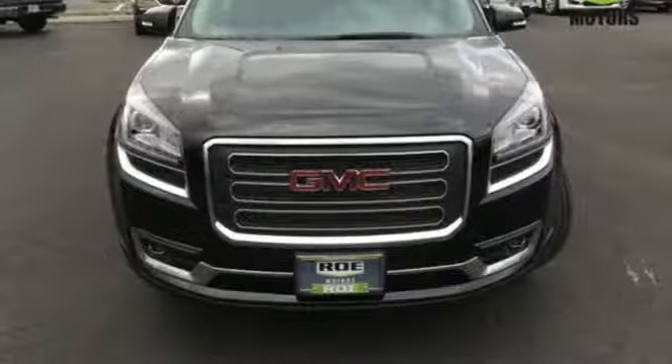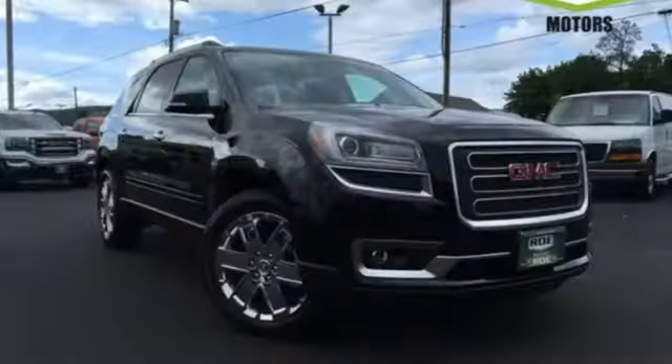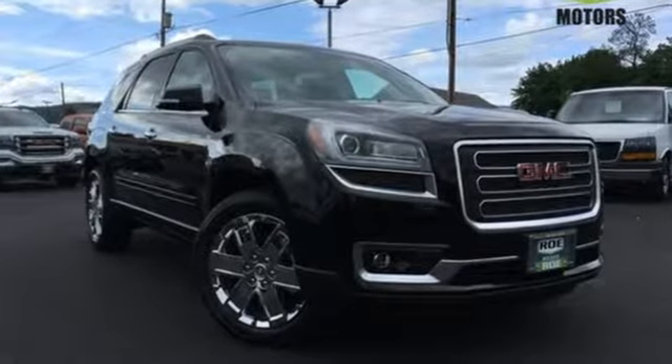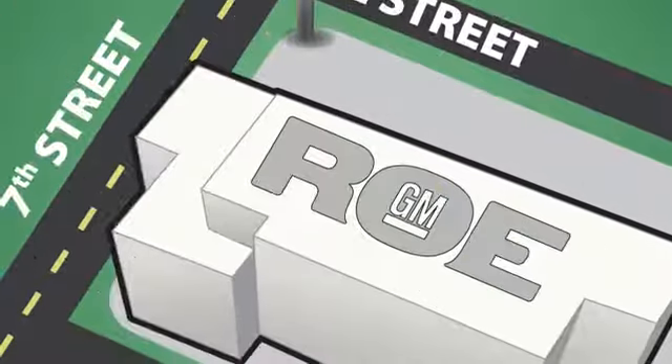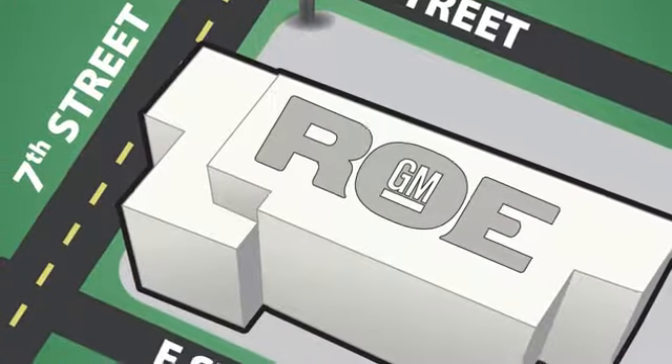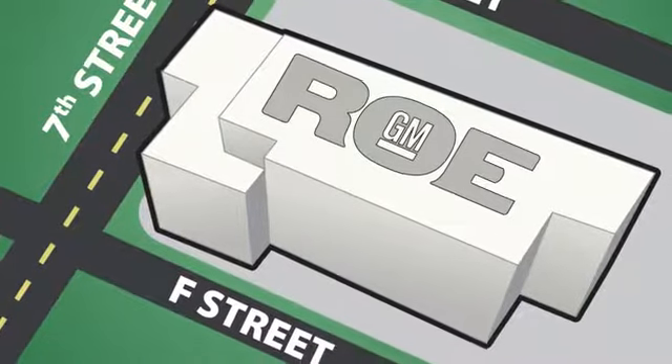Add the cherry on top of your Sunday drive. Get quality time in a quality ride. Bring your family in to test drive this GMC today. Come join our family today. We're conveniently located at 201 Northeast 7th Street in Grants Pass, Oregon — just a half hour from Medford.